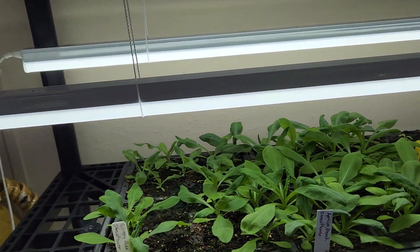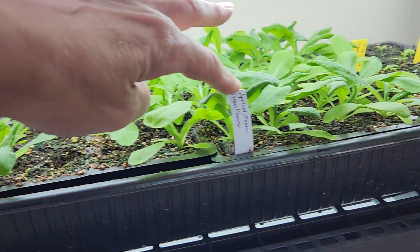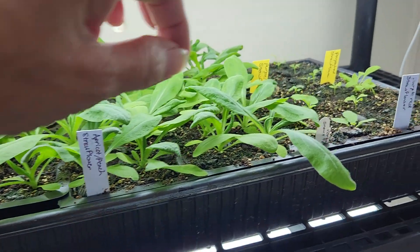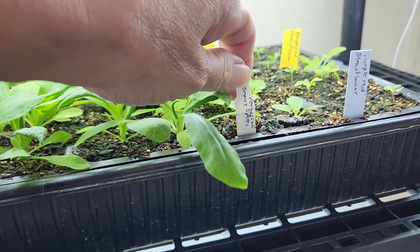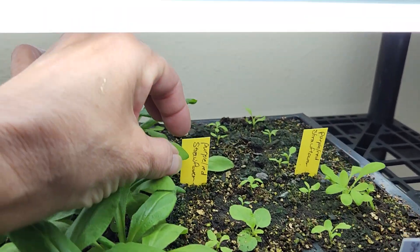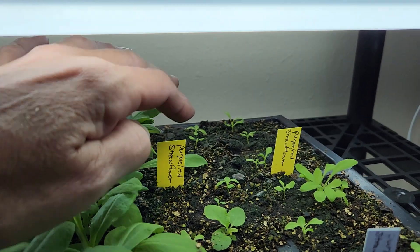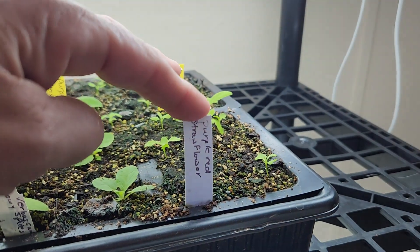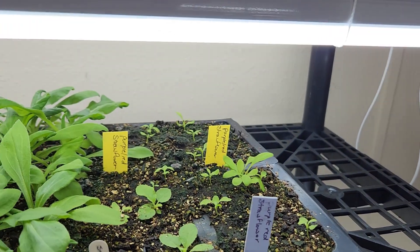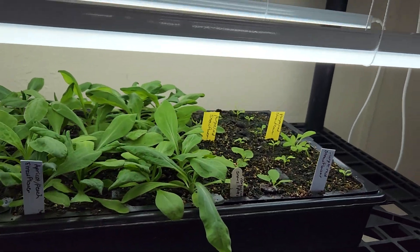We have some silvery rose strawflowers, some apricot peach strawflowers, some snowy spikes verbascum, some purple red strawflowers — those were seeded on the 12th — and more purple red strawflowers. I had to get more of those seeds since I really didn't have very many left from last year.